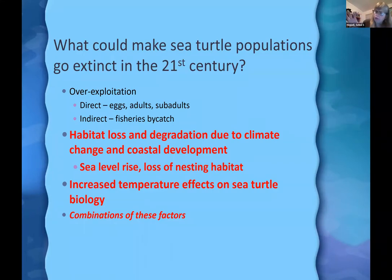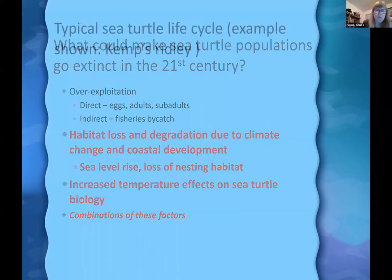What could make sea turtle populations go extinct in the 21st century? Over-exploitation remains a potential threat — direct harvest is illegal in the U.S. but continues elsewhere, and indirect harvest through bycatch in fisheries is significant. More critically: habitat loss and degradation from climate change and coastal development, sea level rise and loss of nesting habitat, increased temperatures affecting sea turtle biology, and when multiple stressors combine, the risk of endangerment multiplies.